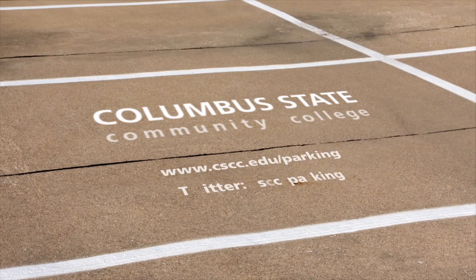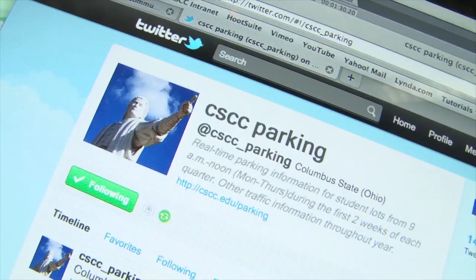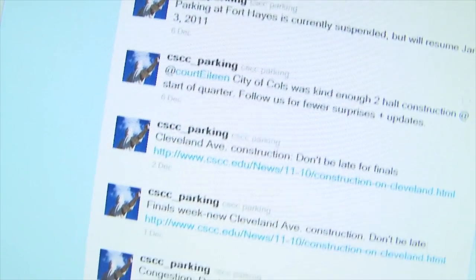For more information, check out cscc.edu/parking. It has a link to our parking Twitter page, which provides real-time parking updates on the first two days of classes each semester.